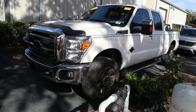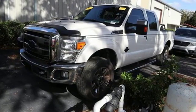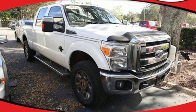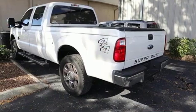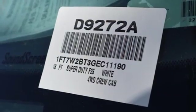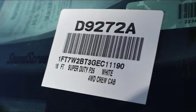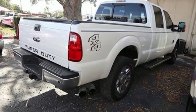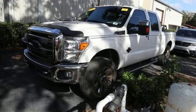Integrated navigation system with voice activation, power-heated mirrors, front-heated and ventilated leather bucket seats, rear parking sensors, sync services Wi-Fi hotspot, dual-zone climate control, V8 engine, trailer brake controller, electronic shift-on-the-fly and automatic transmission.